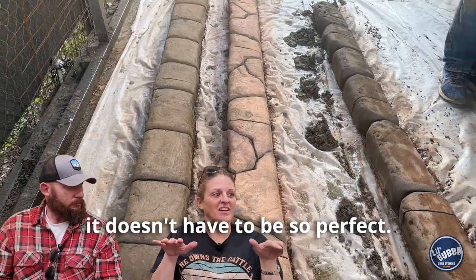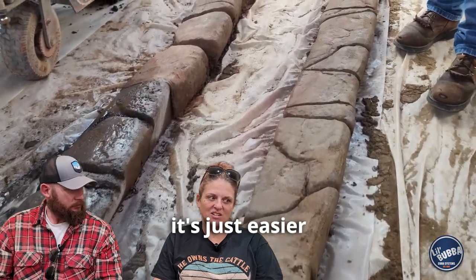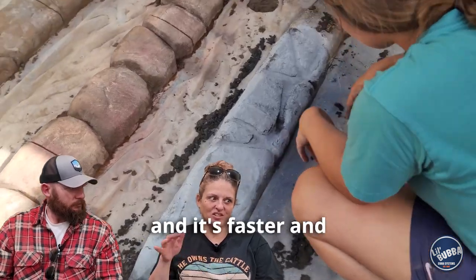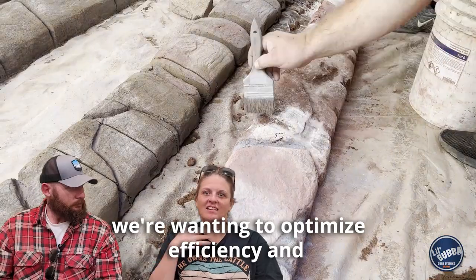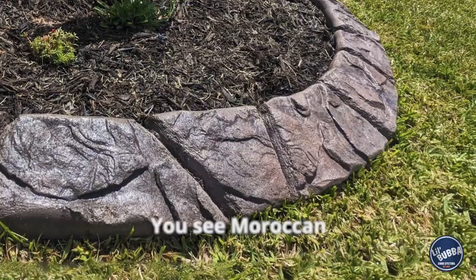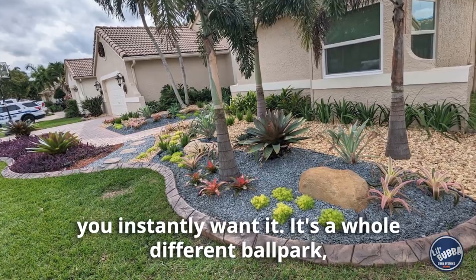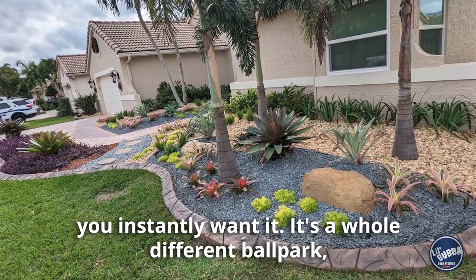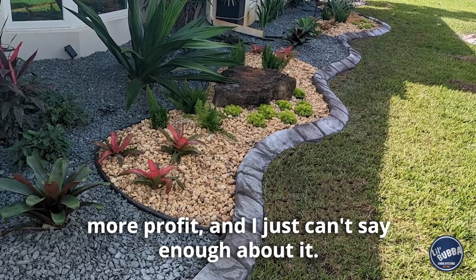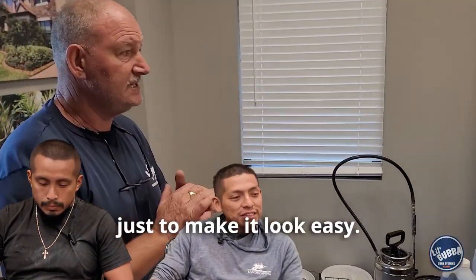I like the Moroccan because it doesn't have to be so perfect. It can look natural, it's easier, it's faster, and we want to optimize efficiency plus quality. Moroccan is a game changer. You see it coming out and you instantly want it — it's a whole different ballpark. More profit. I just can't say enough about it.